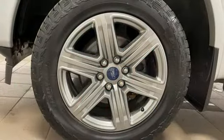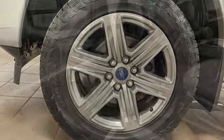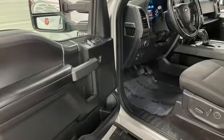manual tilting steering column, aluminum wheels, electronic shift on the fly, and automatic transmission.